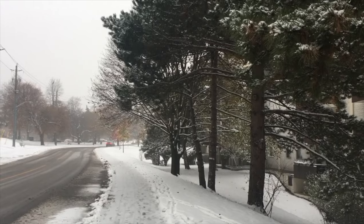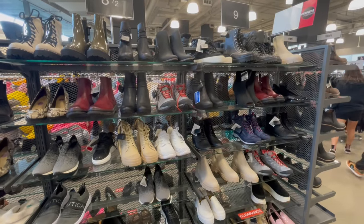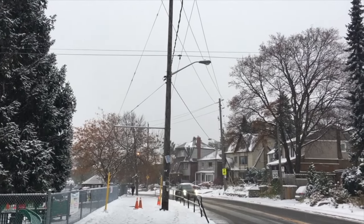In case you're new here in Canada, specifically Toronto, and this is your first winter here, then you might be wondering what kind of shoes do I have to buy for the winter? In this video today, I want to share with you some tips that I've gathered from my four winters here in Toronto.